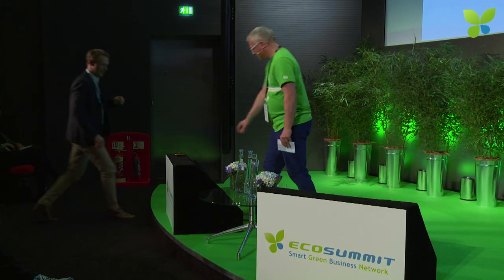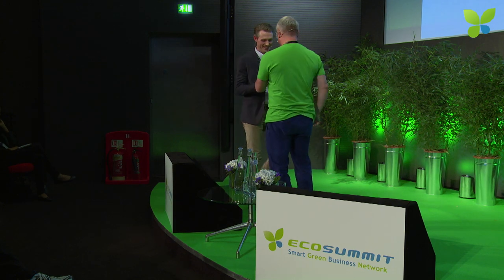Let's have a final pitch of the day. Patrick Moeller of CorePowerOcean. More wave energy. Thank you very much.